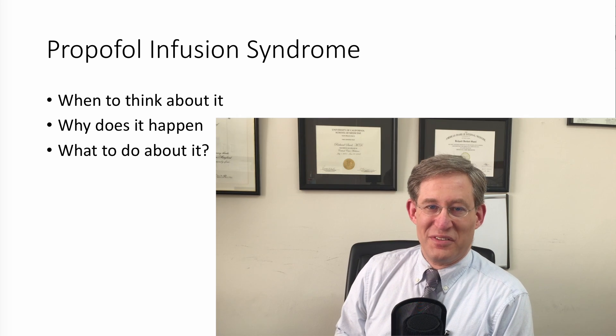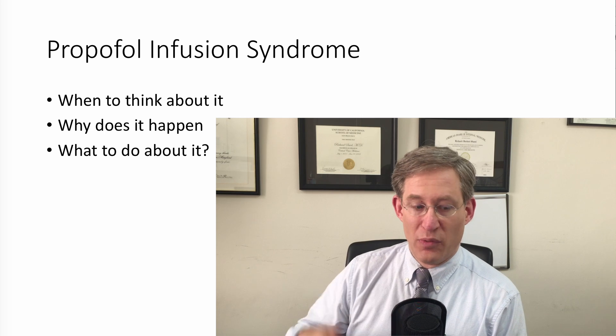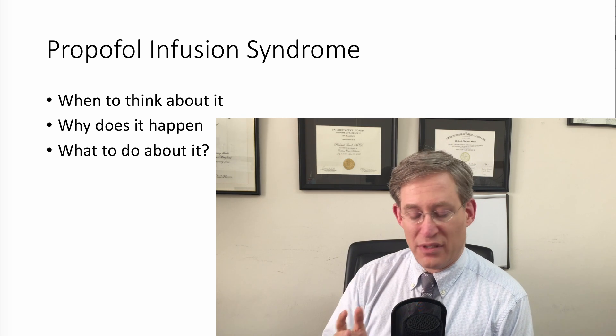Hi everyone, Rich Savelle here. Today we're going to be talking about the propofol infusion syndrome. We're going to talk about when to think about it, why does it happen, and what to do about it. So let's get started.